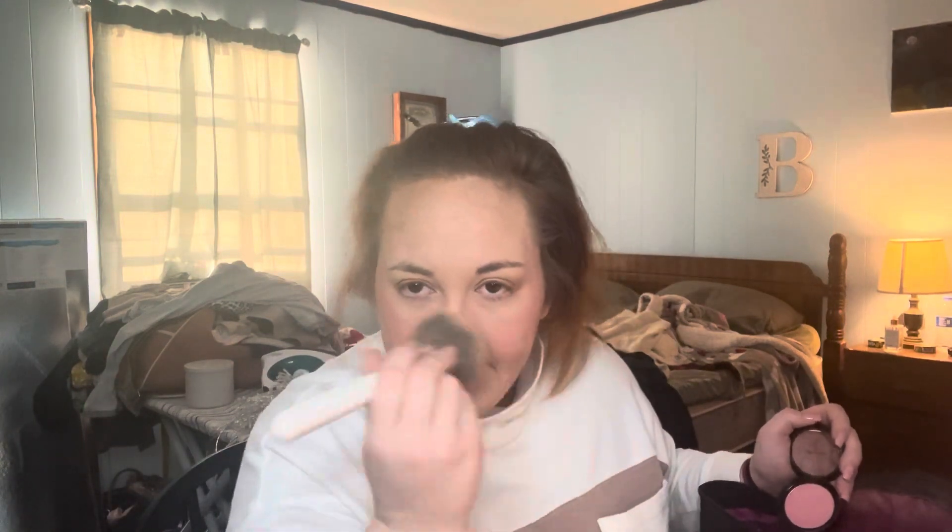I'm going to put on some of this Wet and Wild in Pinch Me Pink — I love this color — just to set it. Anytime I put something cream on, I'm putting a powder on top to set it. That's just a habit that will never die. Then I'm going to blend that and take my powder brush over it to soften it. I really love heavy blush, though the girl I was doing at work yesterday didn't seem like she'd want that, so I just did bronzer and highlight on her.